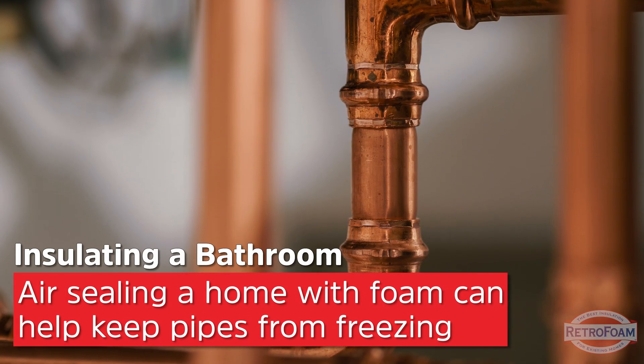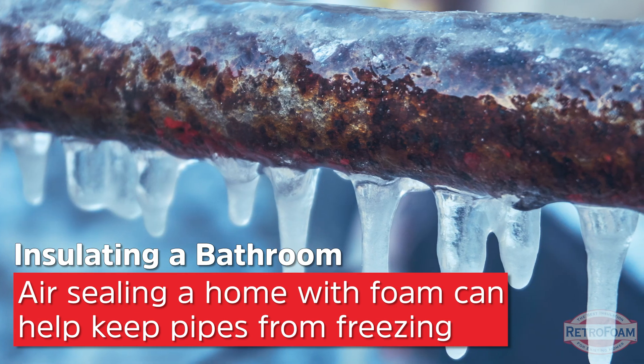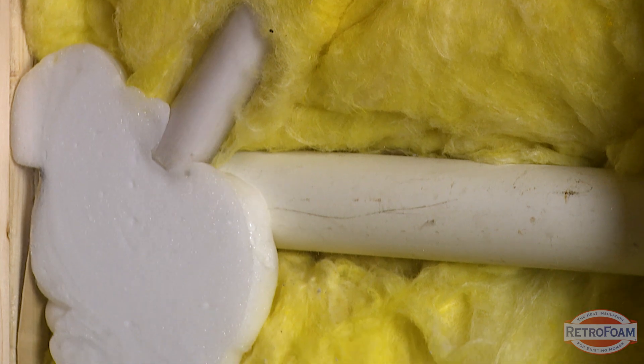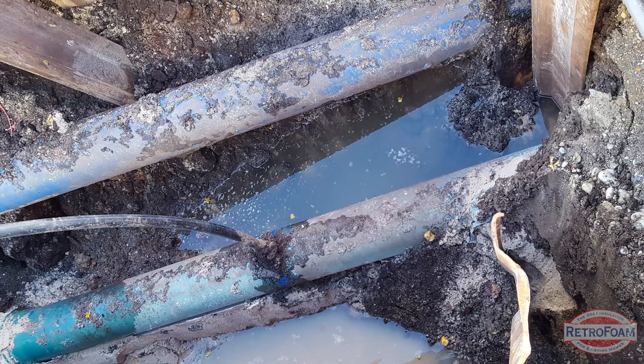Pipe protection is another added benefit of creating an air seal in your home. If you live in a colder climate or it drops below freezing in the winter, adding an air seal means your pipes are protected from freezing — so you won't have to worry about trying to unfreeze them or paying for the costly repair if they burst.